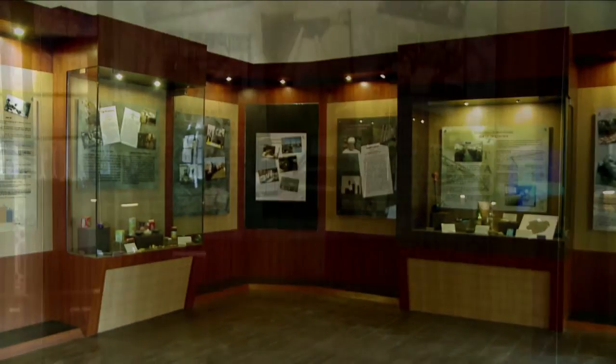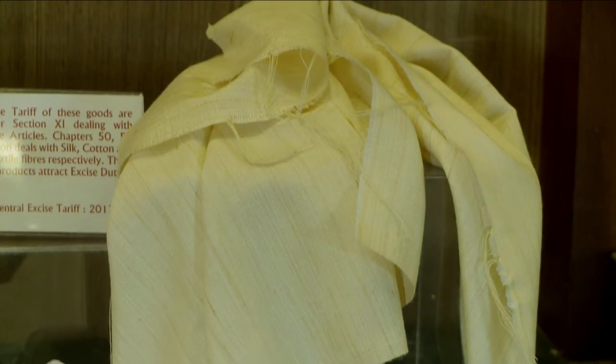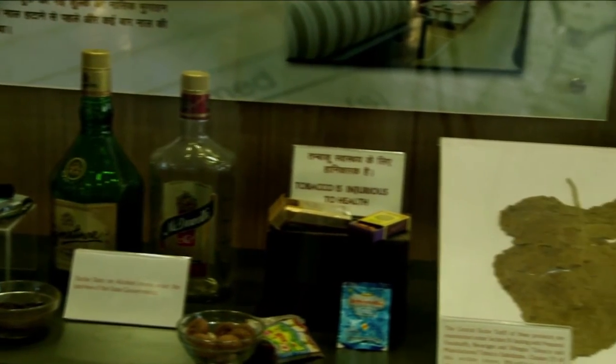The Central Excise Gallery, in its Showcase 1, displays commodities like cotton yarn and thread on which excise duty was first imposed under the Tariff and Cotton Duties Act of 1894 by the British India Government. Showcase 2 has foodstuff which were covered under central tariff during British rule.